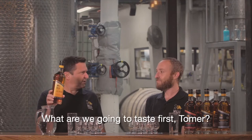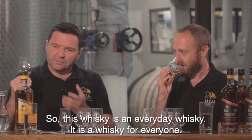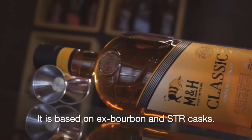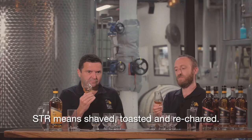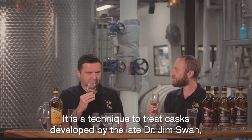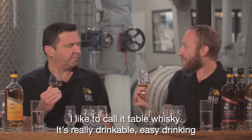What are we going to taste first, Tomer? I think we'll start with the classic. This whiskey is an everyday whiskey — it's a whiskey for everyone. It's based on ex-bourbon and STR casks. STR means shave, toast and recharge. It's a technique to treat casks developed by Dr. Jim Swan, who we worked with from the beginning of the distillery. I like to call it a table whiskey.